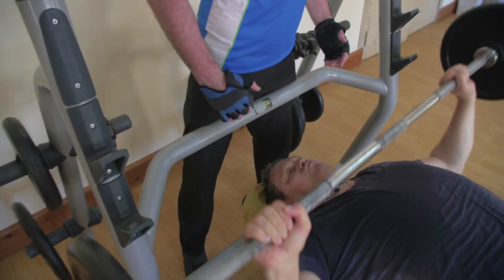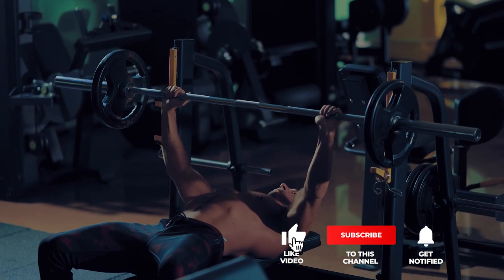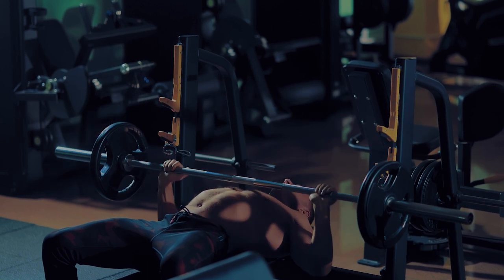Still haven't found a weight bench that meets your needs? Keep watching because we have more lined up for you. If this is your first time visiting our channel, be sure to subscribe and hit the bell icon to receive notifications of our next videos.